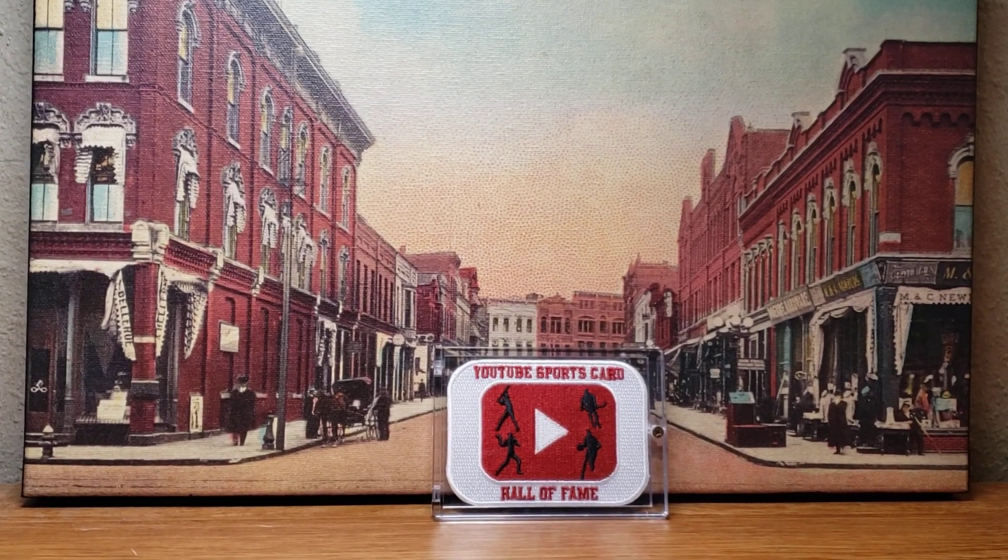What's up YouTube? Scott, Scotty Tradition, back with another video. I'm going to make a video today of a couple pickups that came in over the last few weeks in January. I've got a couple of cool cards that came in, and then we'll talk about the YouTube Sports Card Hall of Fame a little bit, and then finish up with a Wisconsin Sports Update.